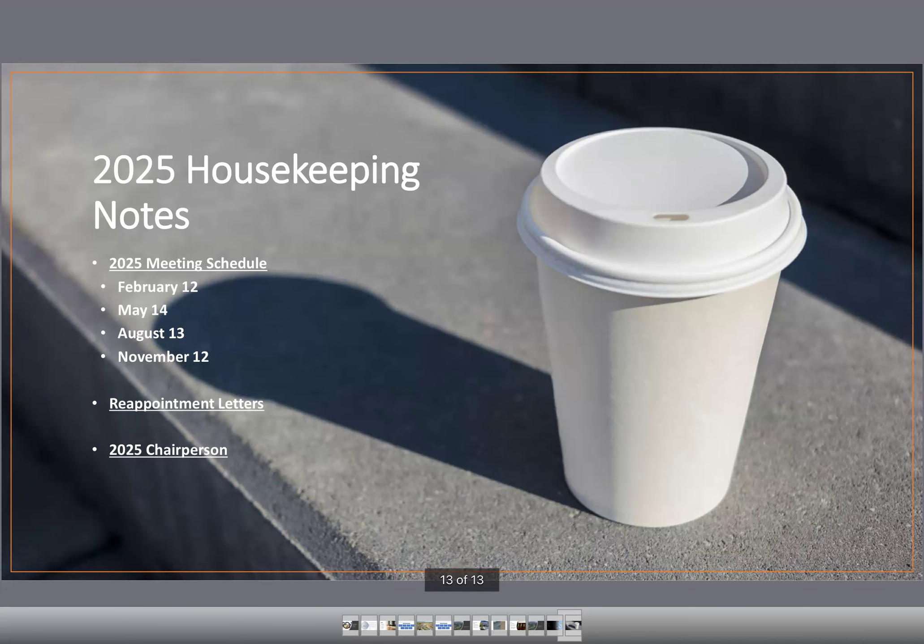Finally, at our first meeting in February we'll need to elect a new chairperson for 2025. If Mr. Harris would like to continue in that role, that's fine; if anyone else would like to put their name in, just let me know. That concludes the remarks. A motion was made and seconded to adjourn today's TDD committee meeting, and it was approved.